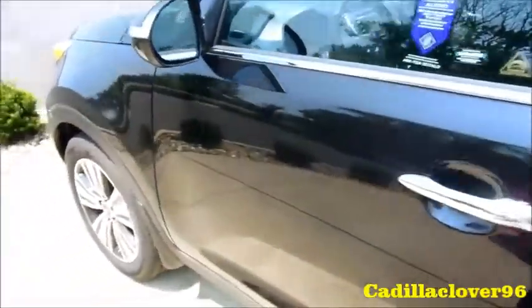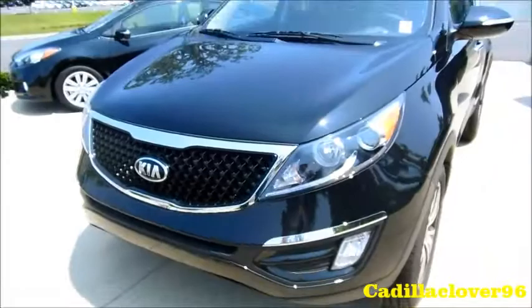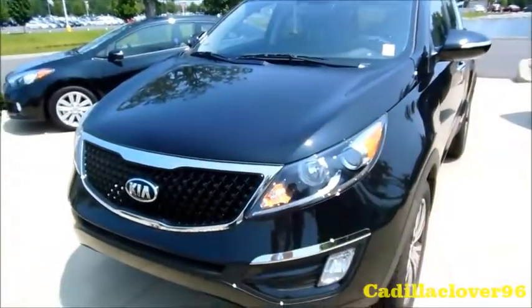Well, I hope everybody enjoyed the tour and startup on the 2014 Kia Sportage EX. Like, comment, and subscribe today. Thank you!